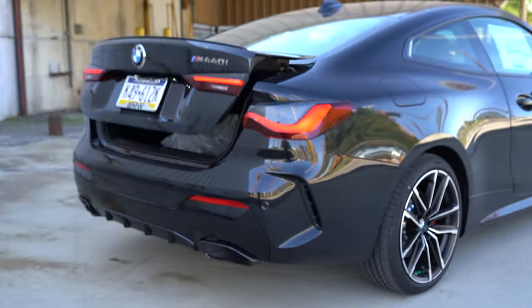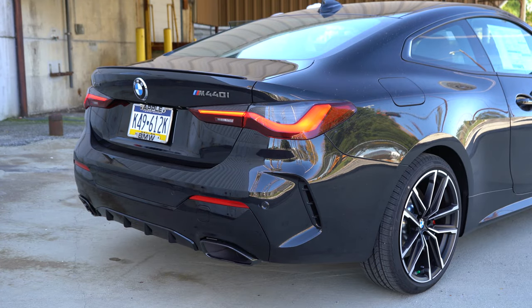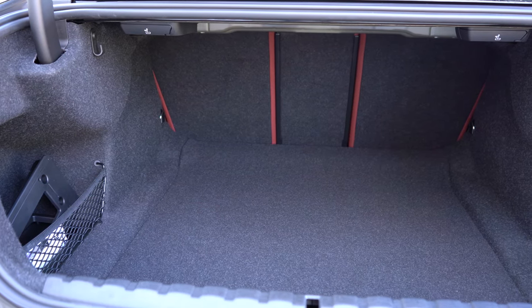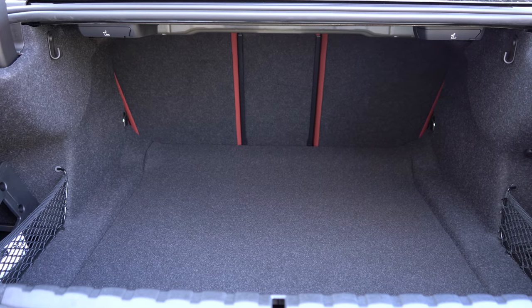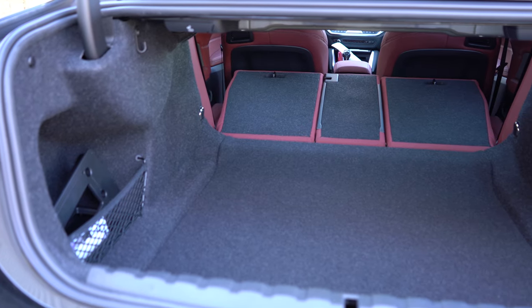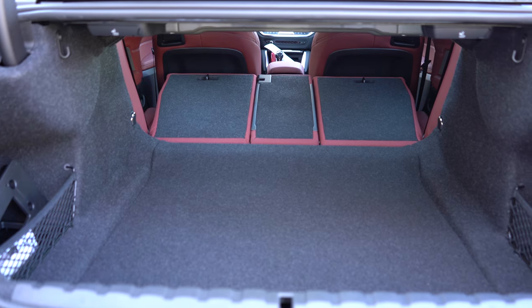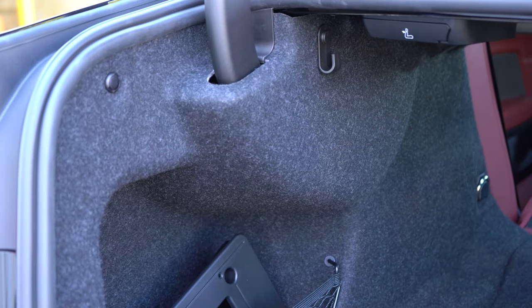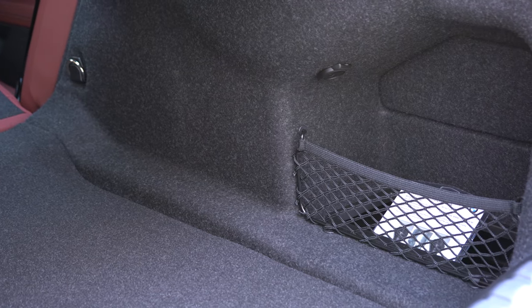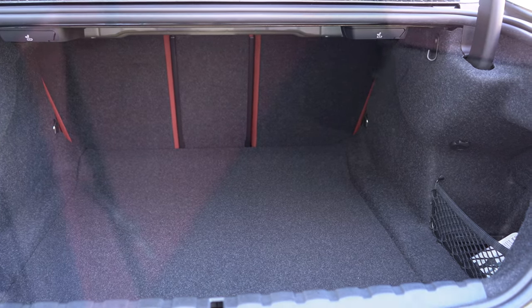Around back of the 4 Series Coupe: you can open the trunk via the key fob button, a button on the trunk itself, the driver's door, or hands-free trunk on the M440i. Cargo capacity comes in at 12 cubic feet; levers in the trunk fold down the rear seats for extra space. Interesting features include grocery bag hooks, tie-down anchors, and side netting — things you almost never see in coupes. That's a very functional trunk that genuinely surprised me.